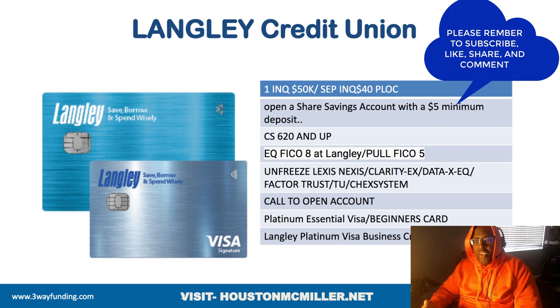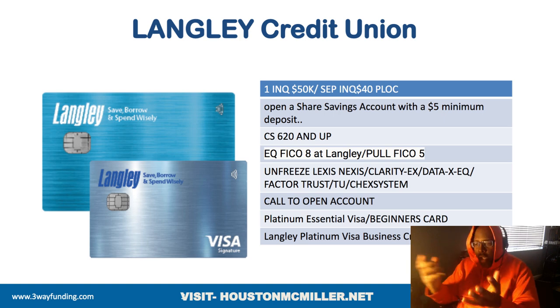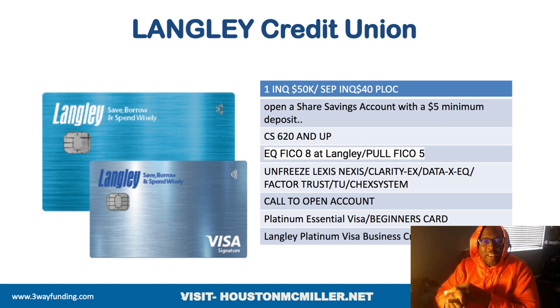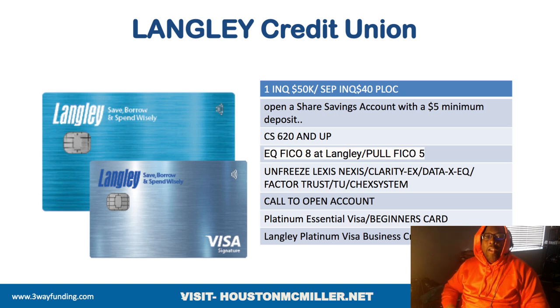Let me give you some other data points. If at all possible, open not only a savings account but a personal checking account as well. Make weekly deposits. The reason is that the more accounts you have with a credit union, the more money they're willing to give you — so that's why you actually want to do this.